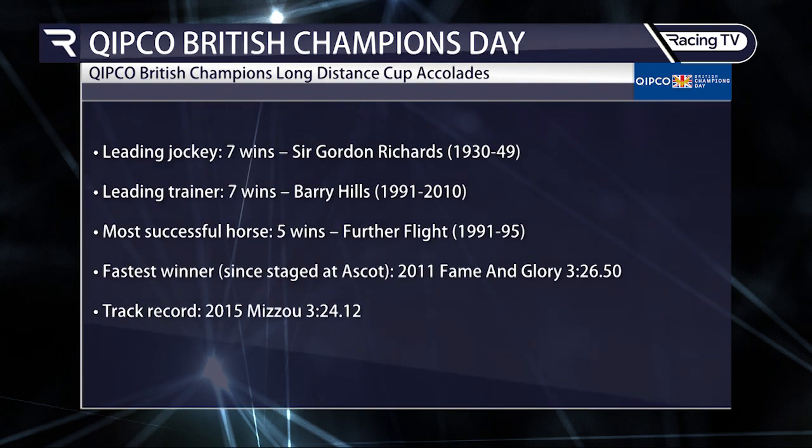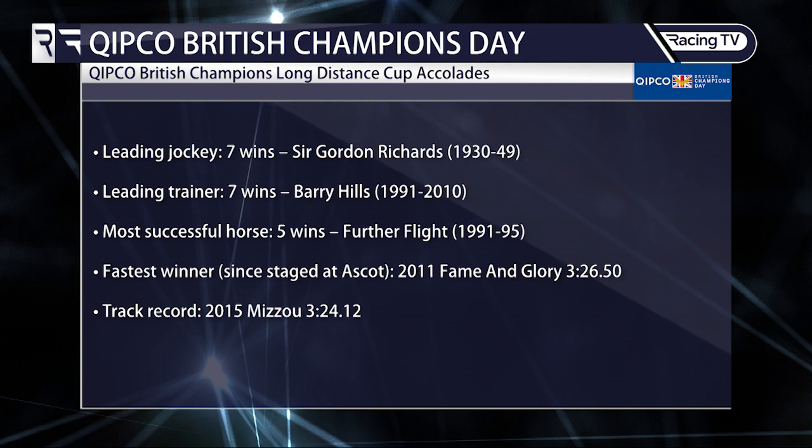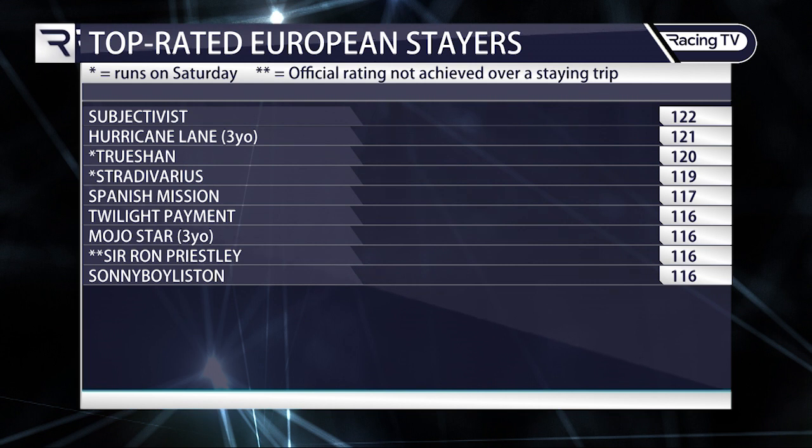Notable people who have dominated this race include Barry Hills and Sir Gordon Richards. Barry Hills was the trainer of Further Flight, who won the Jockey Club Cup five times. The fastest winner since the race was staged at Ascot was Fame and Glory in 2011. In terms of the top European stayers, Subjectivist tops the standings on 122 for his Ascot Gold Cup success. The three-year-old Hurricane Lane has posted 121 in the St Leger and maintained that rating over shorter distances.